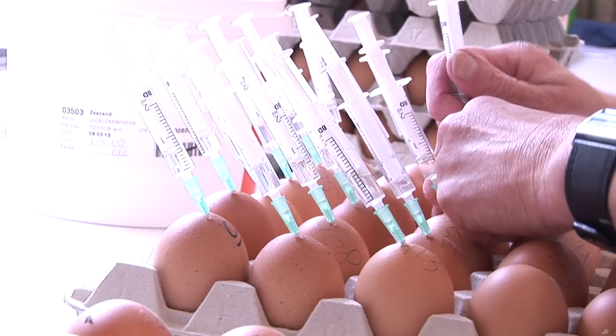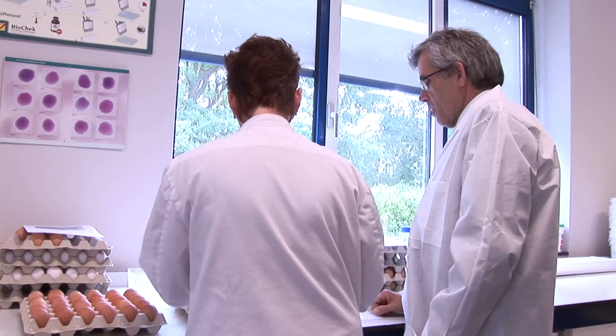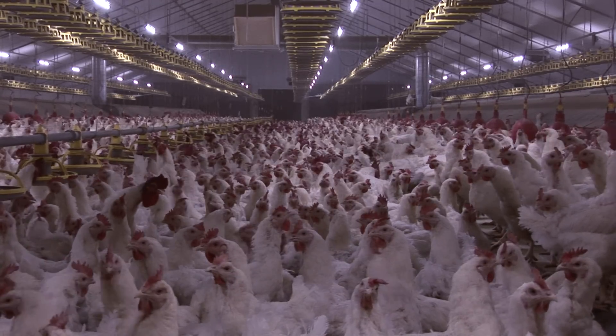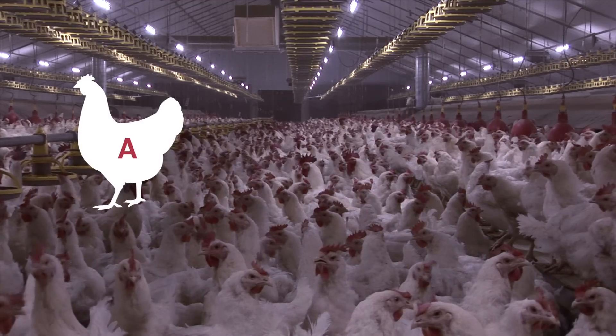Genetic selection generates continuous improvement in pure breeding lines by choosing only the best parents for each successive generation. These pure breeding lines are used in a process called hybridization. All breeding companies have a system where nucleus farms keep so-called pure lines — populations of pure bred animals where the selection process is applied. For each broiler and layer product, four different pure lines are used: A, B, C and D.